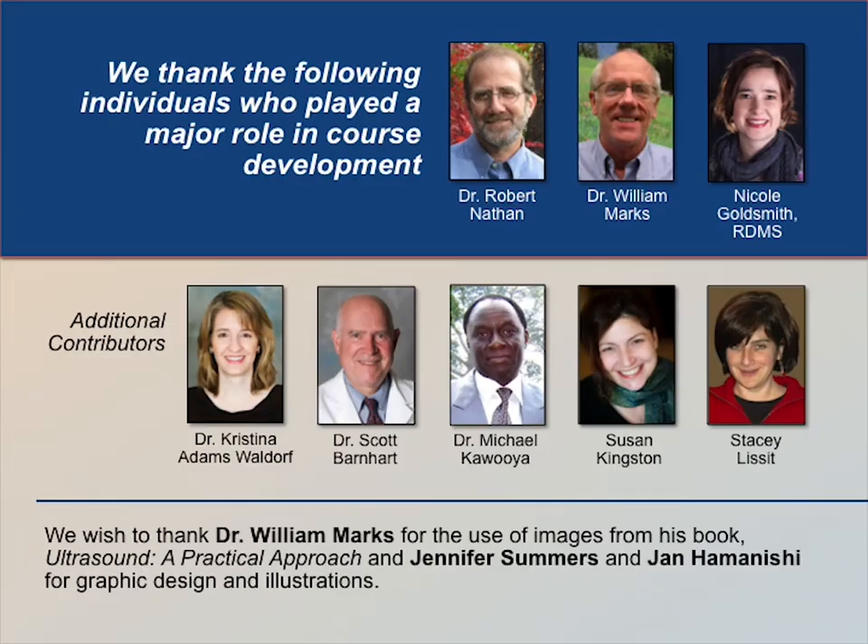We thank the following individuals who played a major role in course development: Dr. Robert Nathan, Dr. William Marks, and Nicole Goldsmith, registered sonographer. Many other individuals contributed valuable time and expertise in instructional design and materials, including Dr. Christina Adams-Waldorf, Dr. Scott Barnhart, Dr. Michael Kawuya, Susan Kingston, and Stacy Lissett.